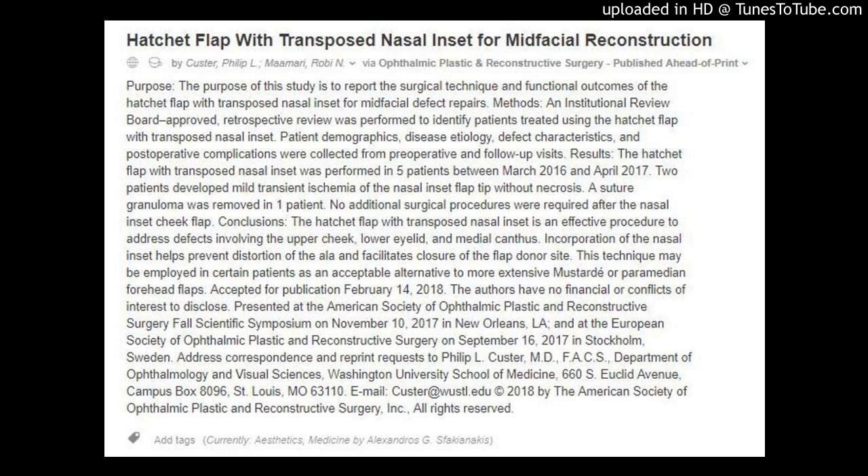Methods: an institutional review board approved, retrospective review was performed to identify patients treated using the hatchet flap with transposed nasal inset. Patient demographics, disease etiology, defect characteristics, and postoperative complications were collected from preoperative and follow-up visits.